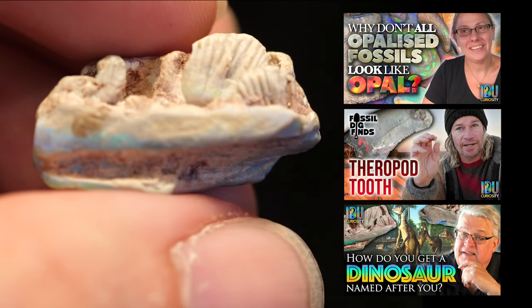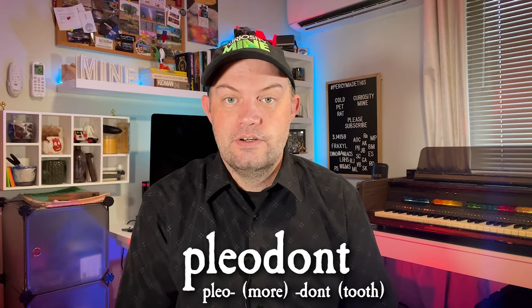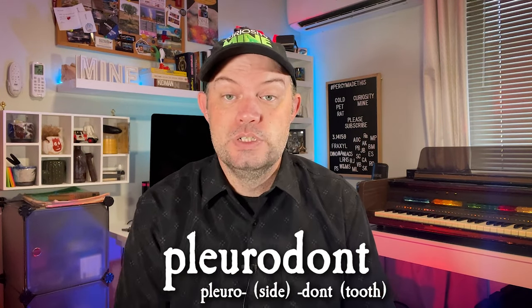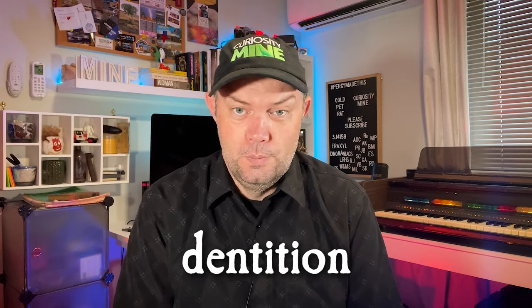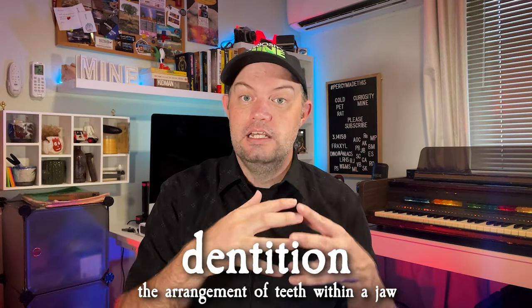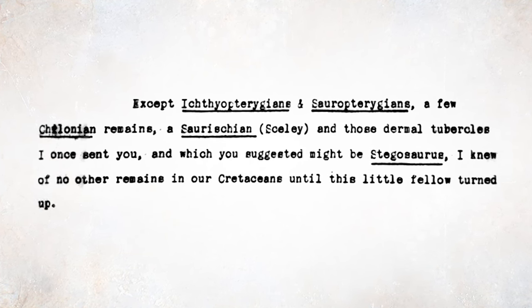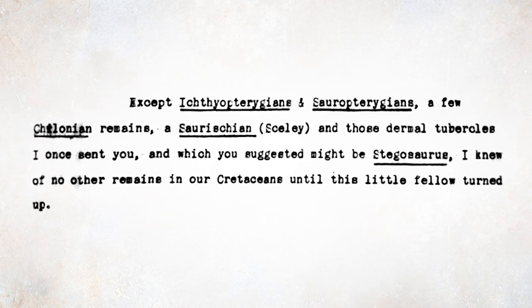A great example of a species identified primarily from tooth fossils is Wevorosaurus pobeni. The letter continues: 'Except ichthyopterygians and sauropterygians, a few colonian remains, a saureskian, and those dermal tubercles I once sent you which you suggested might be Stegosaurus — you have no other remains in our Cretaceans until this little fellow turned up.' Ichthyopterygians are dolphin-like reptiles, originally used to describe ichthyosaurs. Colonian fossils refer to species of turtle. The Stegosaurus reference is especially fun because when Stegosaurus fossils were first studied, scientists believed the bony plates were parts of the shell of a very large turtle.